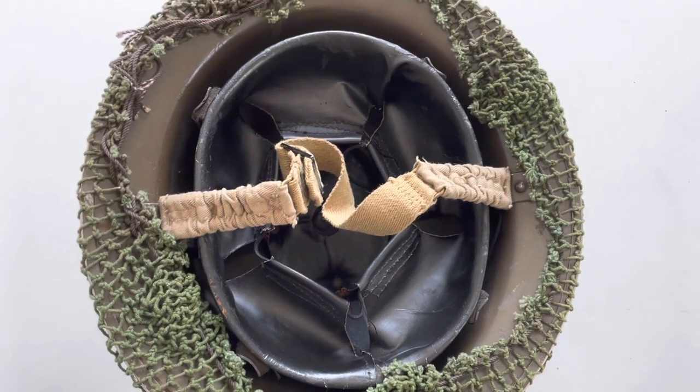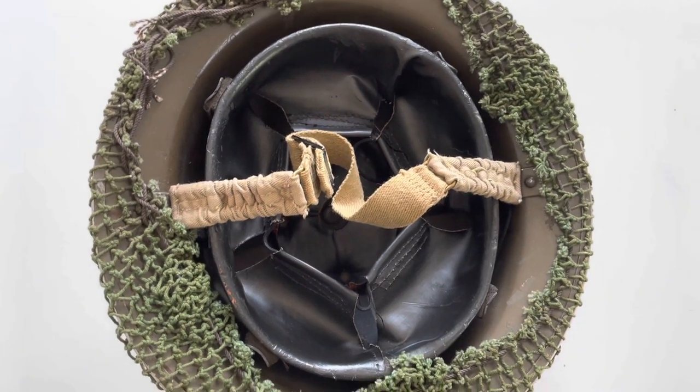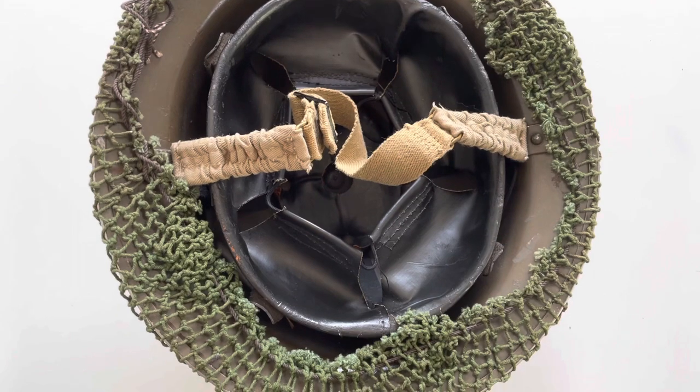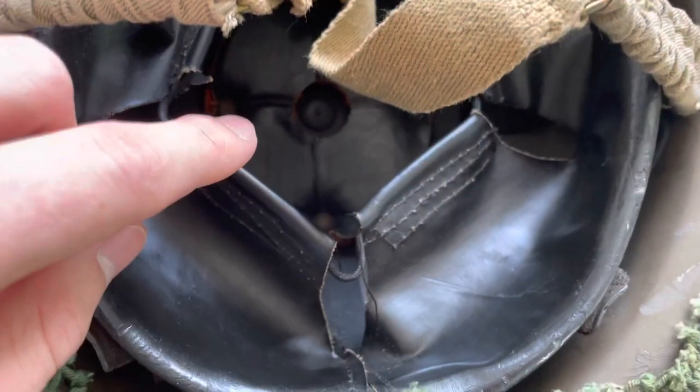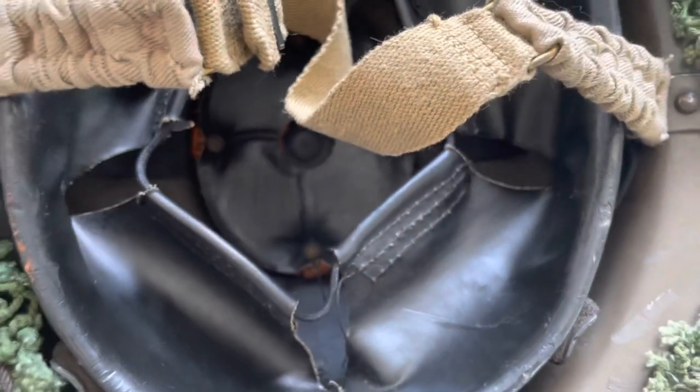Now some of you will have noticed — this is not the standard World War II Mark 2 liner. This is actually the transitional Mark 1 Star liner, and you'd be right. We can tell this by the oval cushion at the top.